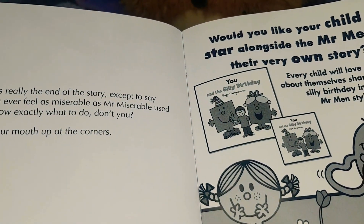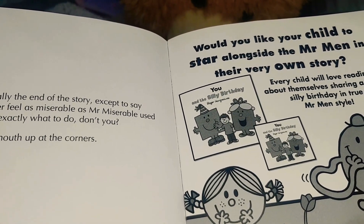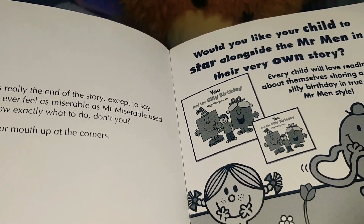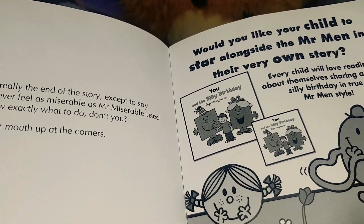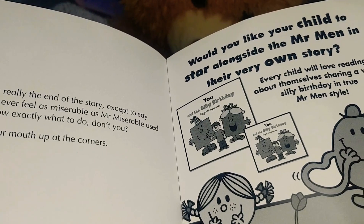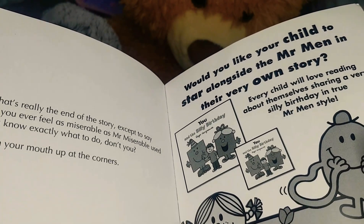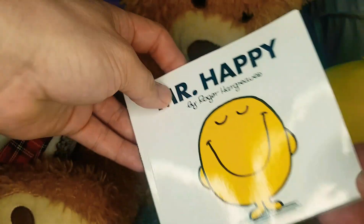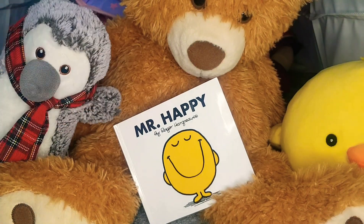And that's really the end of the story — except to say that if you ever feel as miserable as Mr. Miserable used to, you know exactly what to do, don't you? Just turn your mouth up at the corners. Go on, try it — turn your mouth up at the corners and smile! There we go, boys and girls. It's much nicer to be happy and smile, so go on, give it a try — smile and laugh! Thank you for watching, don't forget to subscribe, and have a wonderful, lovely, laughy, happy day! Bye bye!